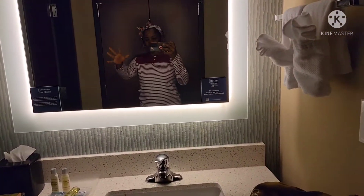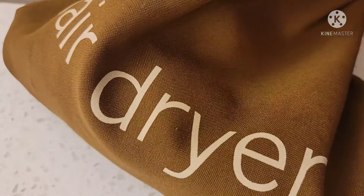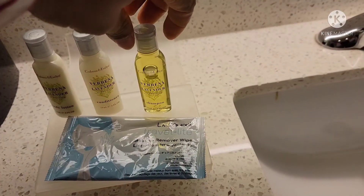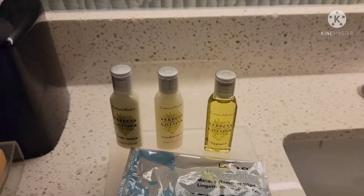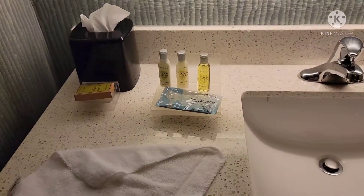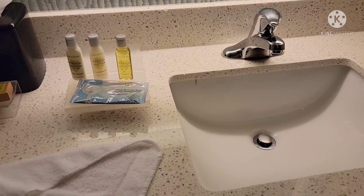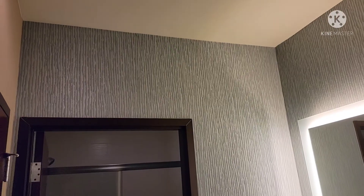Here you have your sink and you have some towels right there. Here is the hair dryer — hair dryer in that bag. And here you have your set of shampoo, your lotion, your body wash, and a bath soap. I spilled some water so I used a towel to dry the floor because there was no bath mat.